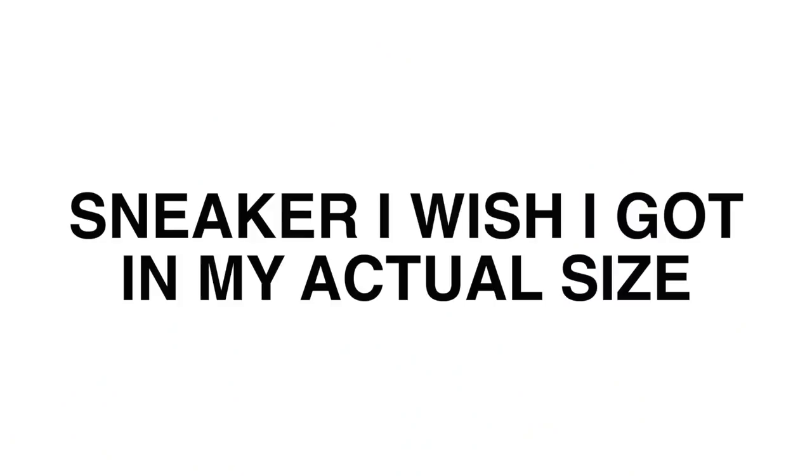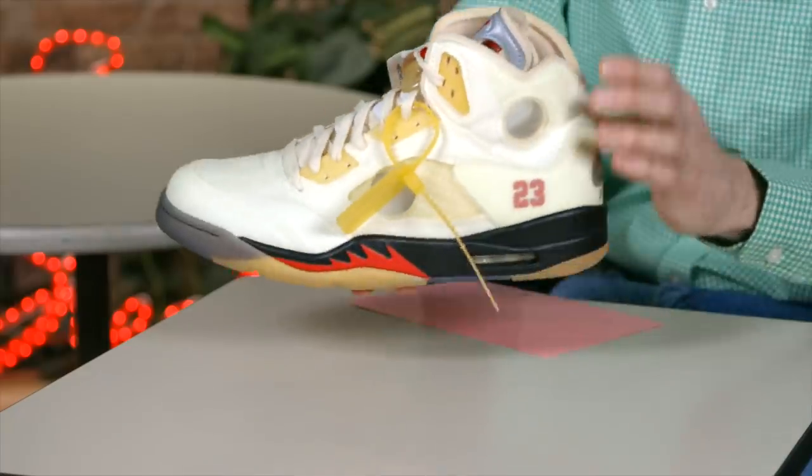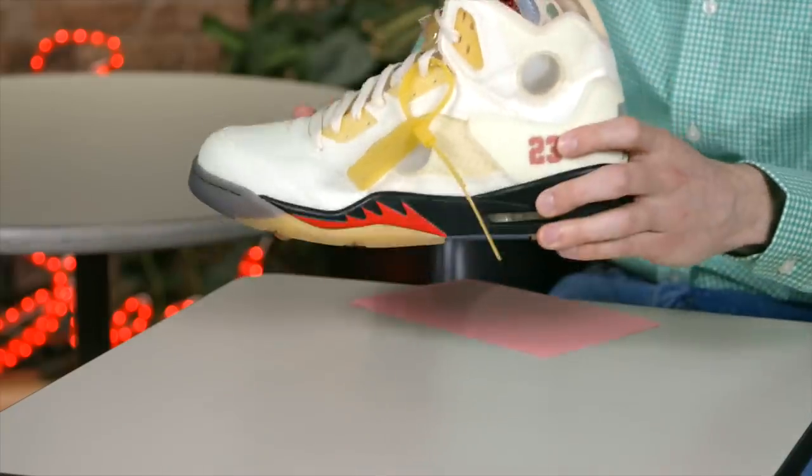The award for sneaker I wish I got in my size goes to the Off-White Air Jordan 5. I was very fortunate to get this shoe on the Sneakers app, but I wasn't able to get it in my size. Even though I can't wear it, I can hold it and stare at it and really appreciate it in different ways.